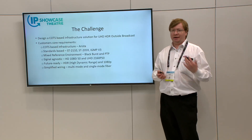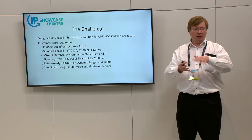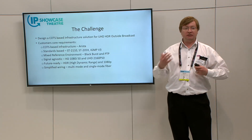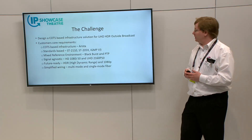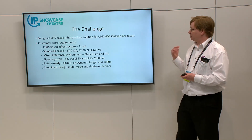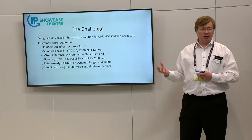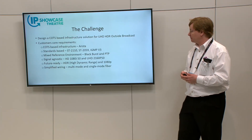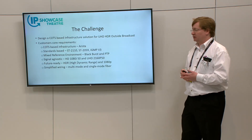The customer wanted to work in a mixed reference environment, because whilst PTP lets you address 2110 flow realignment and also lets you align your SDI, this was going to be a truck and a facility operating in a hybrid world — connecting to other trucks with SDI — so they needed to be able to lock to black-and-burst reference as well as PTP. And right from the very first use, the truck was going to do UHD HDR 2160P production but also provide a full HD 1080i signal for the large volume of broadcast viewers. Being future-ready with HDR, 1080p, and 2160p was a key requirement.